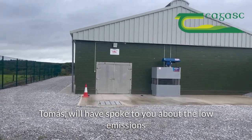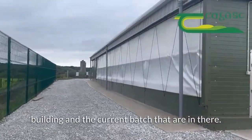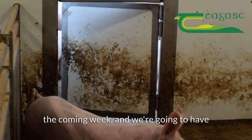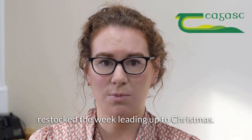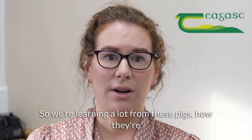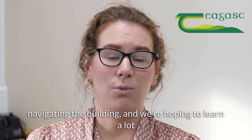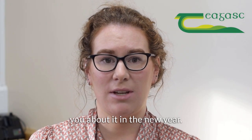Tomás will have spoken to you about the low emissions building and the current batch that are in there. This batch are actually being sold in the coming week and we're going to have the building cleaned and ready to be restocked the week leading up to Christmas. So we're learning a lot from these pigs, how they're navigating the building, and we're hoping to learn a lot more from the next batch and be able to tell you about it in the new year.